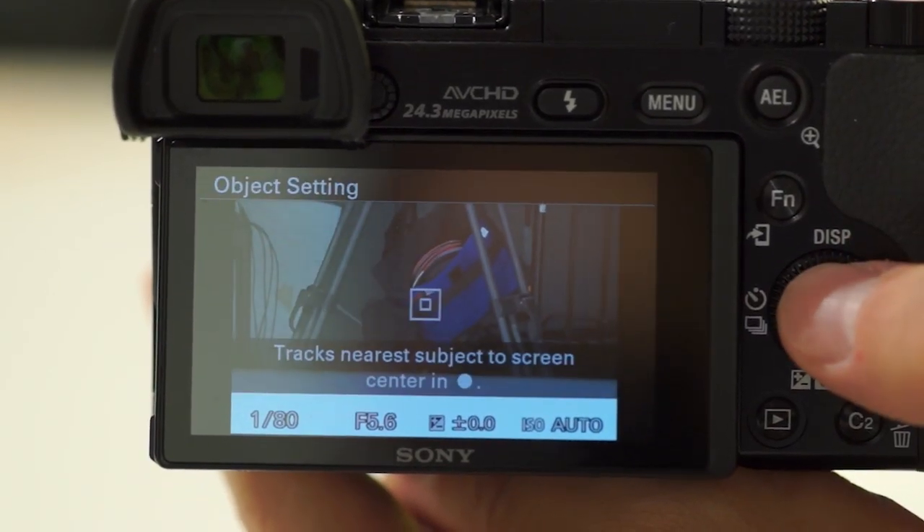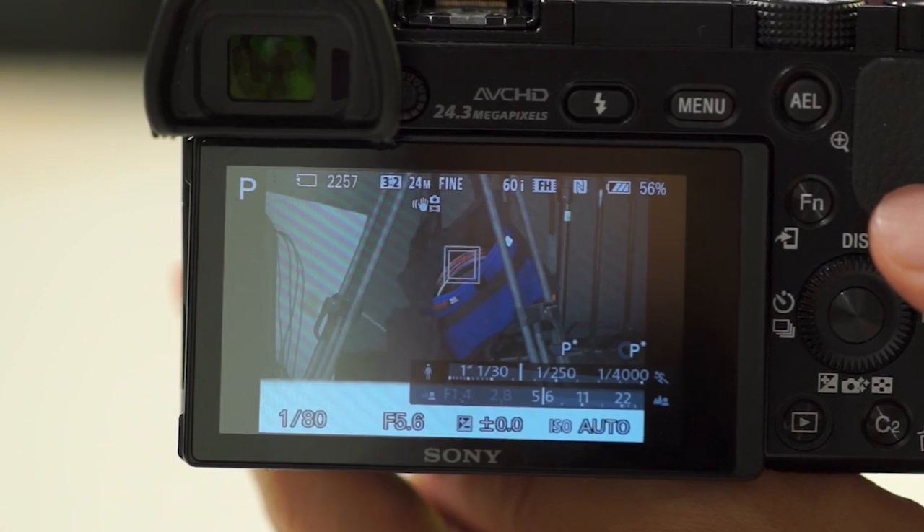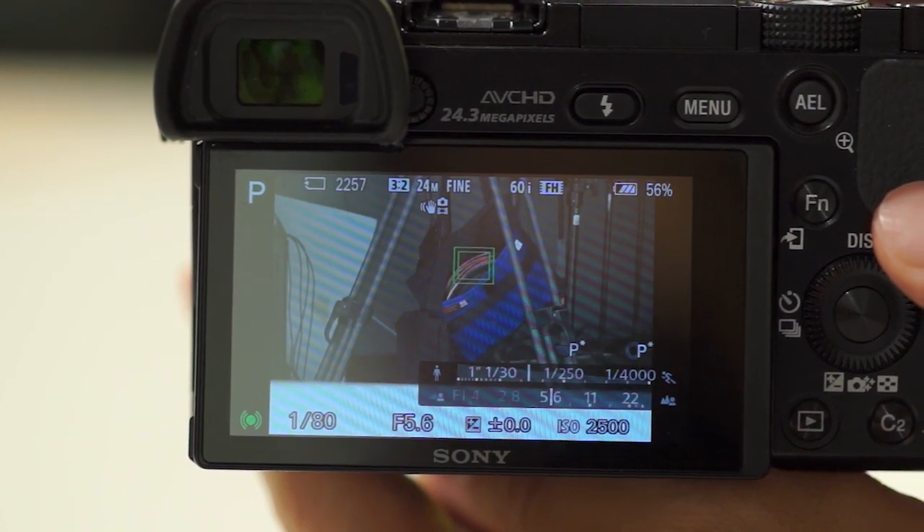Those features are really helpful when you're tracking a subject and then someone cuts in front of you. You don't want the camera to be fooled into tracking the person that just cut in front of you. It'll make that transition gradual, or just completely ignore it for you.